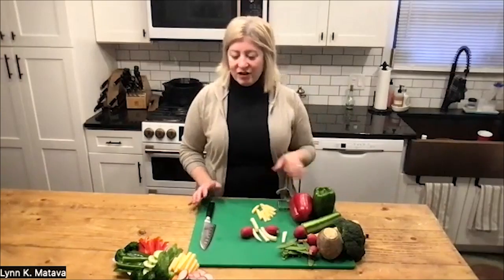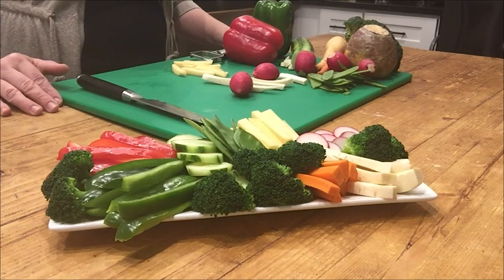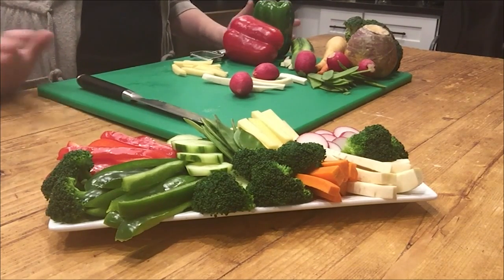What I have here today is just a bunch of raw vegetables. I really tried to focus heavily on vegetables that are high in vitamin C — not all of them are, but we're going to go through them.